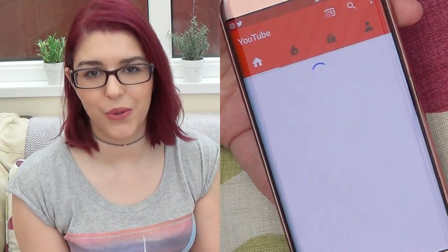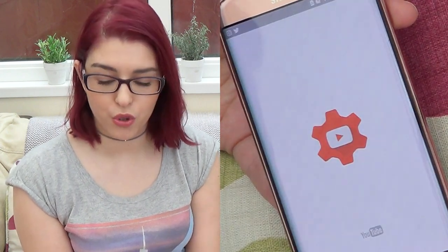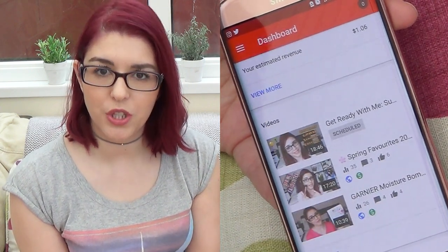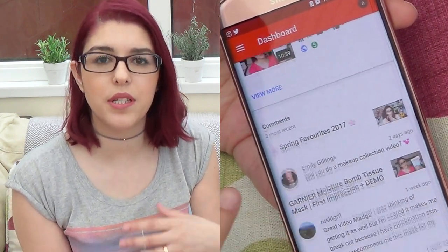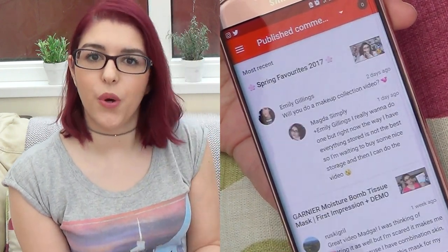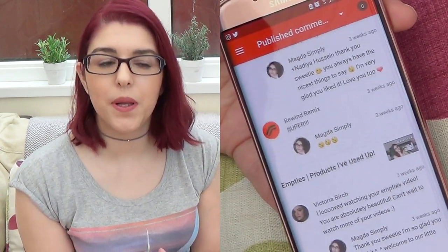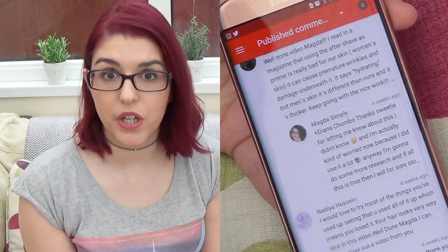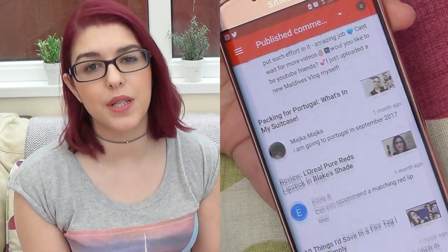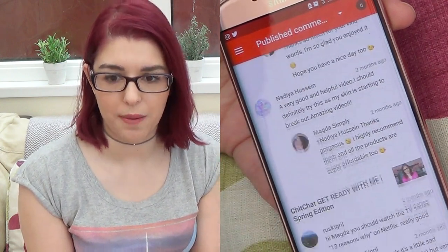Then obviously I have YouTube, which is very very important to me. Right next to it I have a little app called Studio, which lets you manage your YouTube channel from your phone. So instead of being on your computer, you can read comments, like comments, respond to people, and even upload videos from your phone — which is pretty cool when you're on the go and can still be in touch with your subscribers.